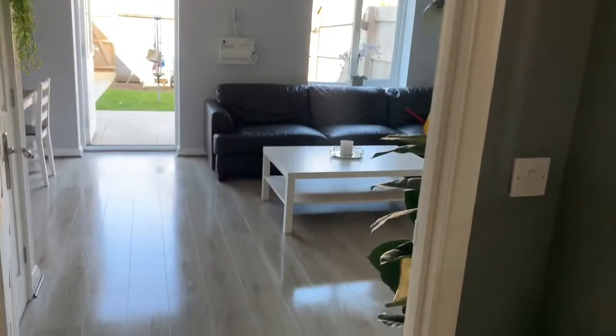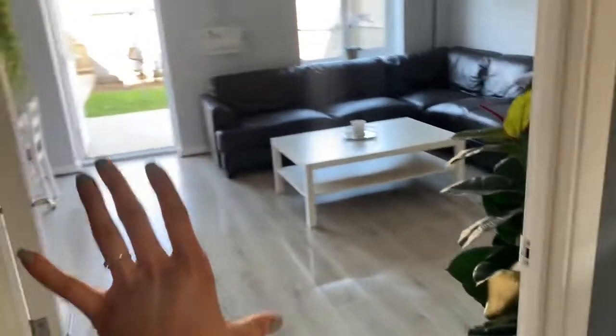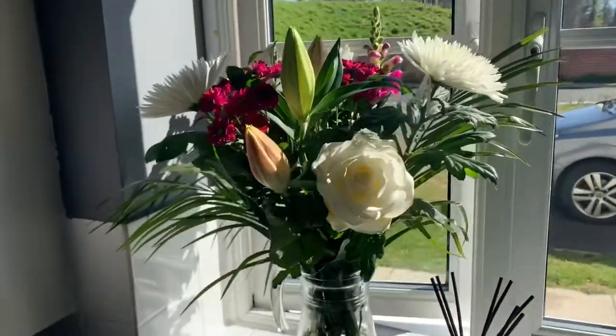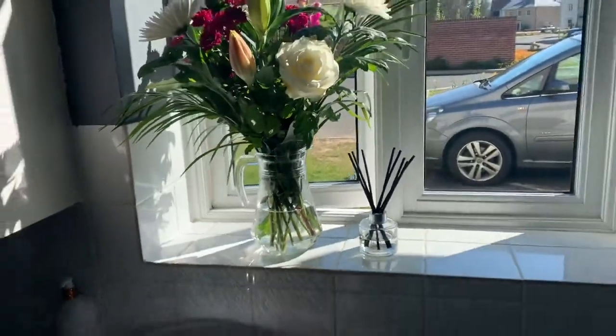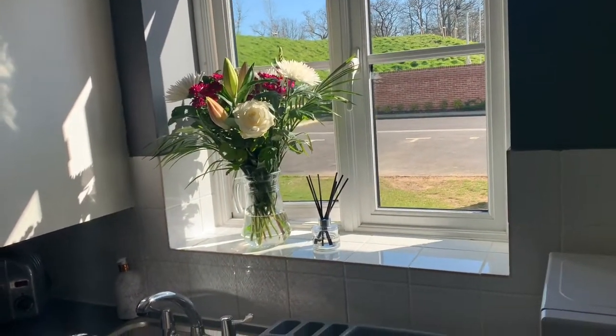I've just hoovered and washed all the floors. Before that I wiped down the sofas, windowsill, table, TV unit — gave everything a little clean and freshen up. I also made sure all the washing up was done. These are the beautiful flowers I got for Mother's Day. I popped them there so the sun can get to them — I think that'll be good for them.